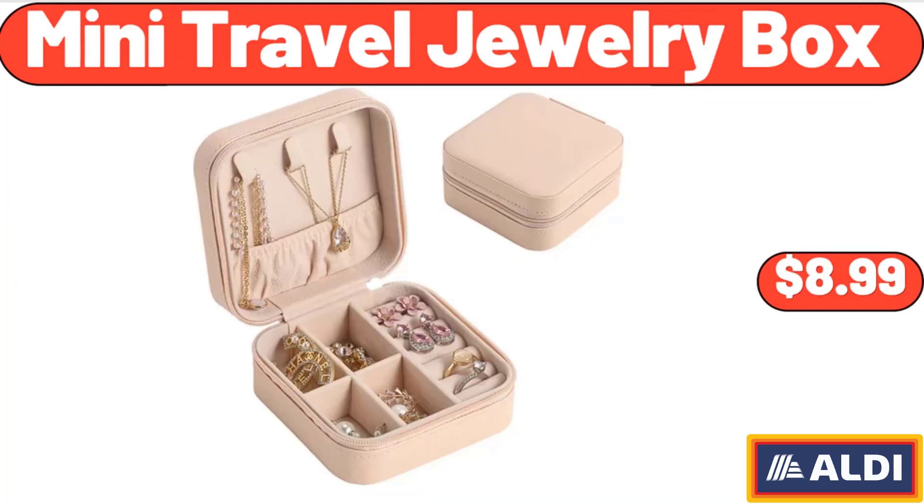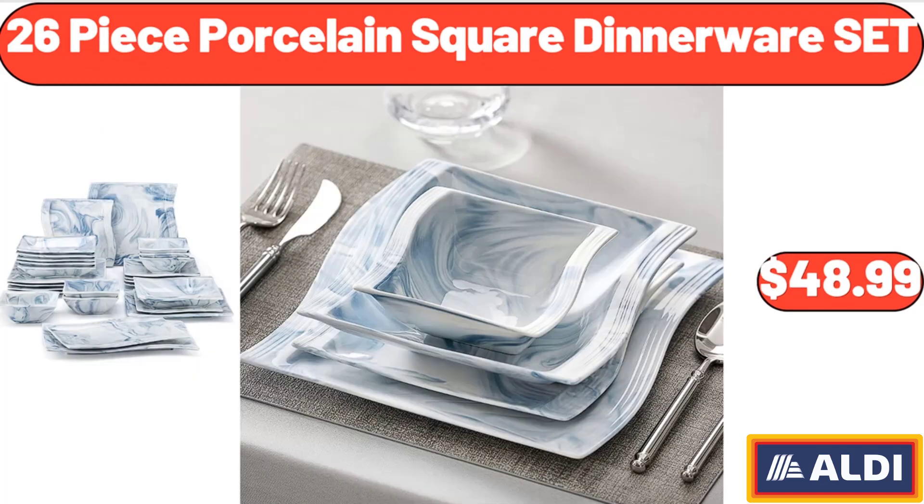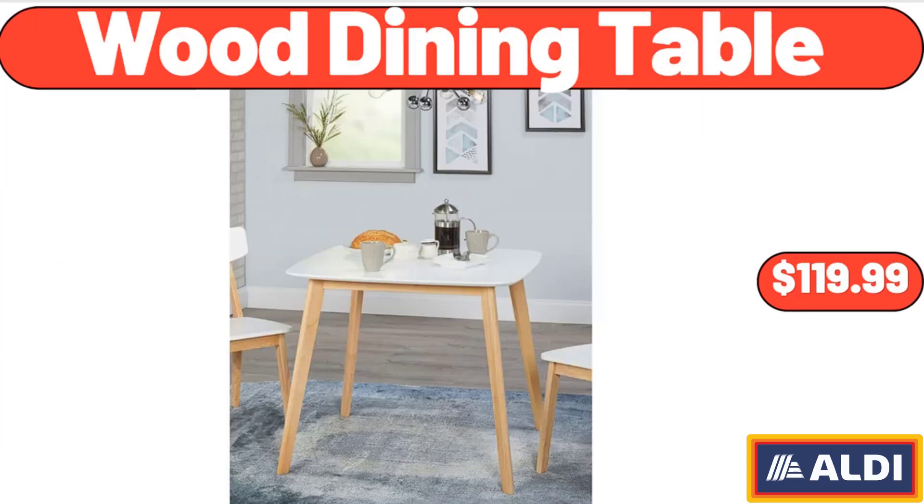Mini Travel Jewelry Box, $8.99. Prime Ribed Seasoned Beef Patties, $8.49. 26 Piece Porcelain Square Dinnerware Set, $48.99. 12 Pieces Glass Jars with Bamboo Lids Square, $24.99. Wood Dining Table, $19.99.